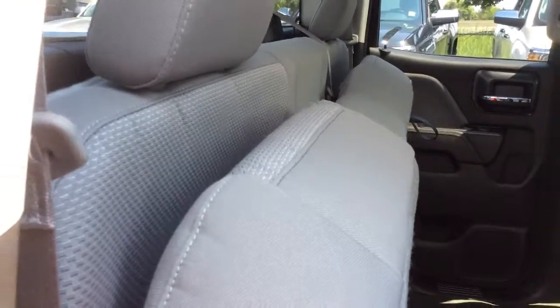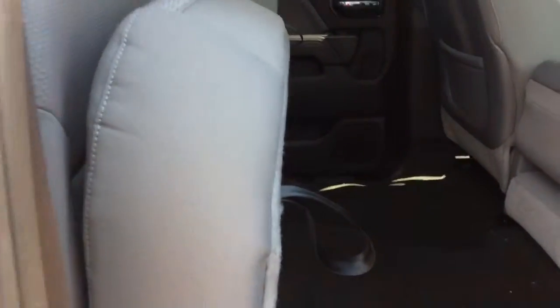You have a solid bench seat here that can be folded up to give you a little more cargo room, and to send it back down you just have to pull on the strap.